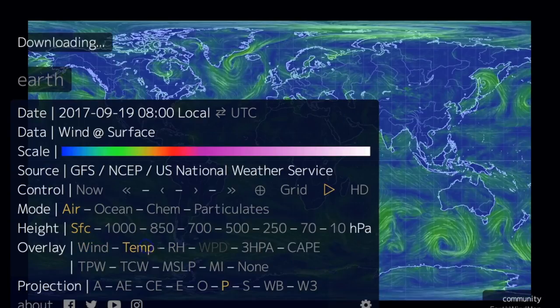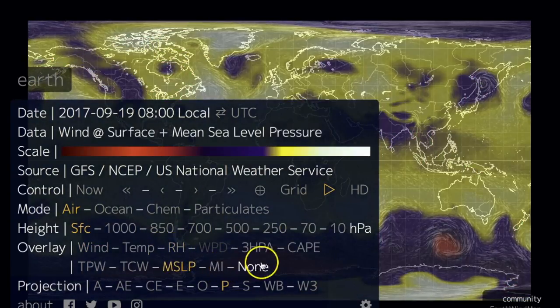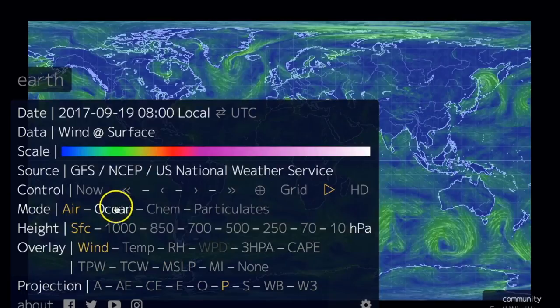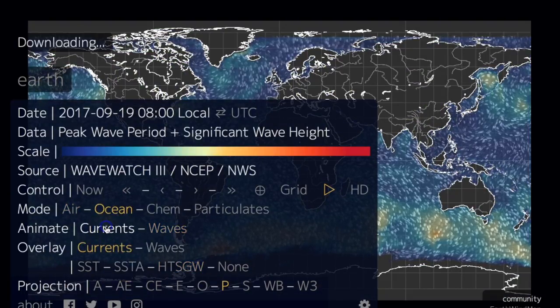The overlays you've got include wind, temperature, relative humidity, and sea level pressure — I would go through and check these out. But these overlays really just apply to the air model. If you click ocean, you see that everything below there has changed.